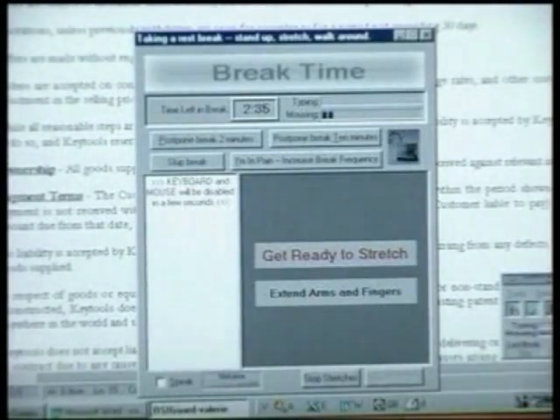These include intelligent break timing to remind you when to take breaks and for how long. If you're in a hurry, you can of course skip them, but they'll pop up again soon.